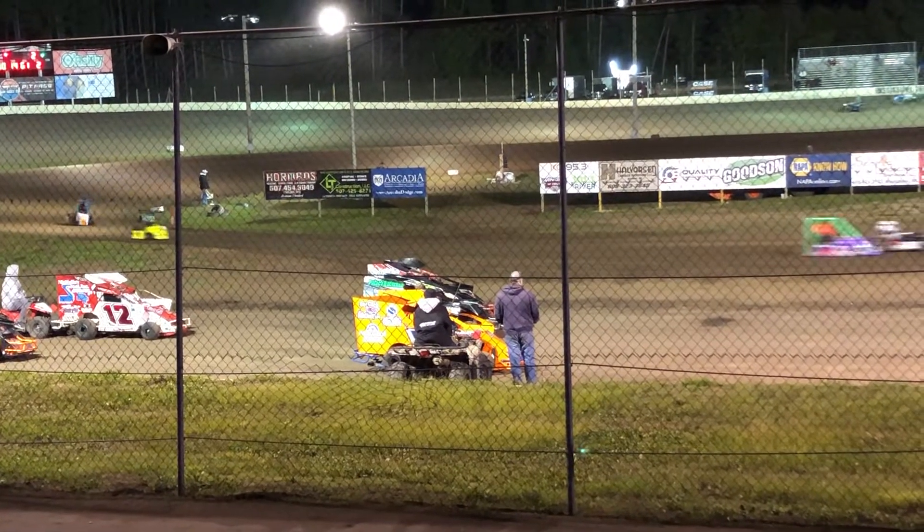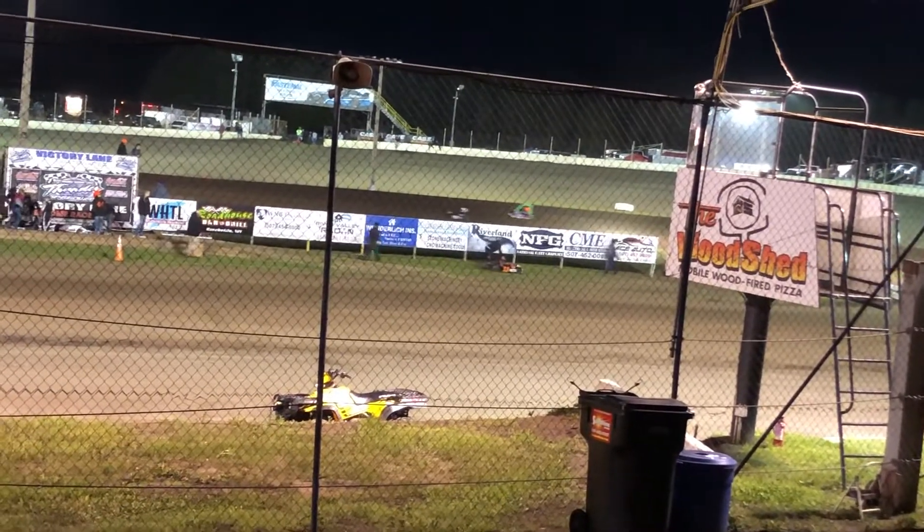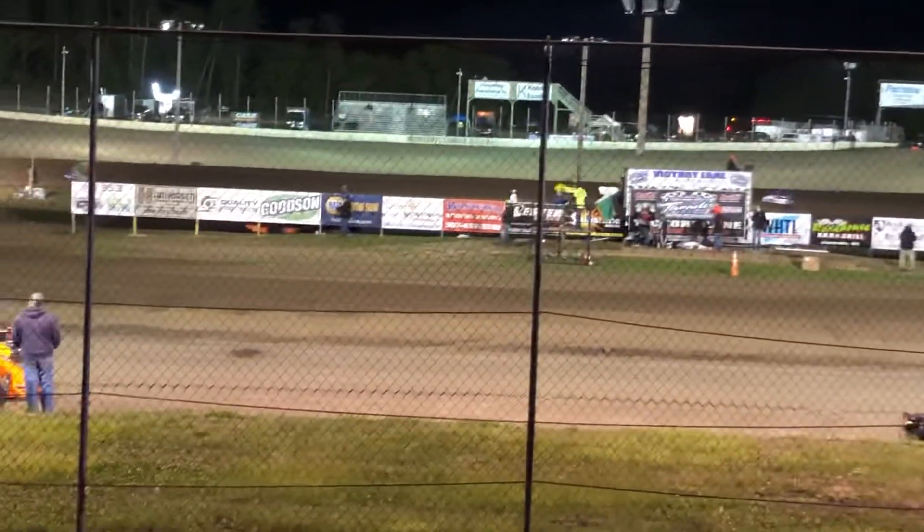Justin gets the advantage coming out of 3 and 4, but Joe sticks his nose out there coming down the front stretch. Slides a little bit coming out of turn 2, with Justin beating him to the point.